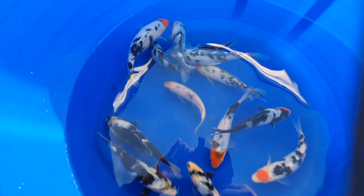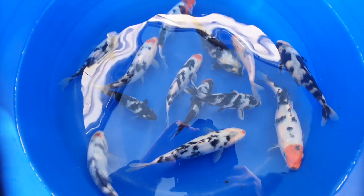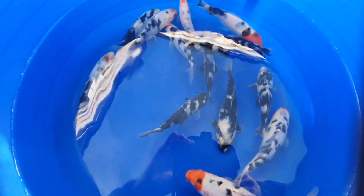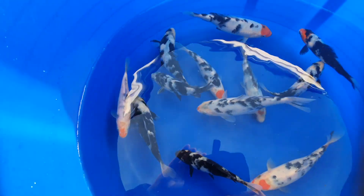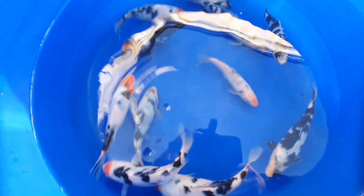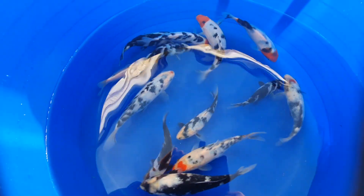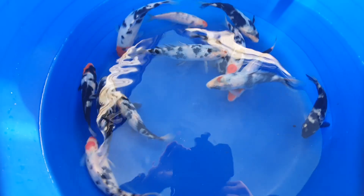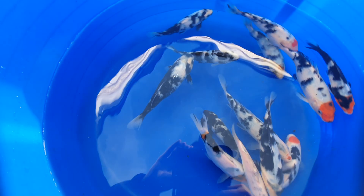Thanks again for watching. If you've not already subscribed, please subscribe and you'll see all this year's fry and see whether they turn out anything like these. These are just a few that I put in the main pond a good few months ago now. Normally the heron comes and takes some, but it hasn't this year — it hasn't taken any. If you subscribe you'll see all the fry that we've bred this year and see how they turn out.